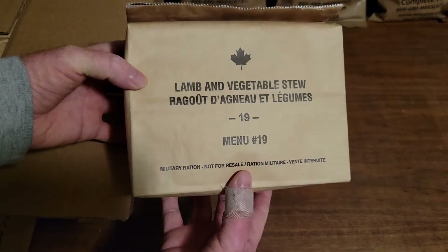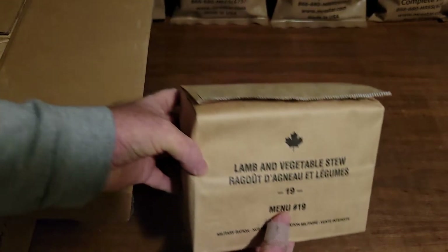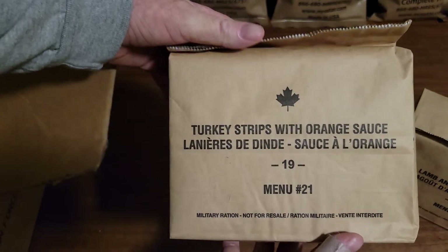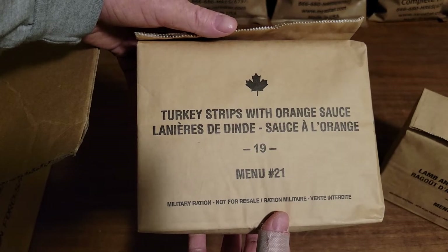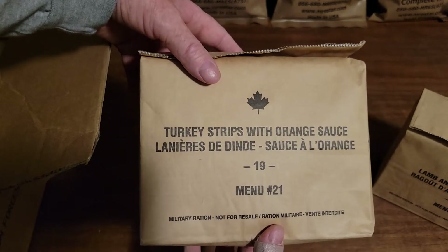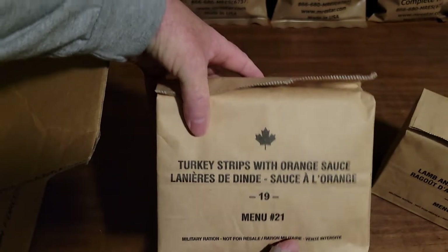Lamb and vegetable stew, menu 19 — this is the 2019 menu. Next we have — I've had this before — turkey strips with orange sauce. I thought it was pretty good. I know CT, you don't like it, but I think it's pretty good. Menu 21, again 2019.